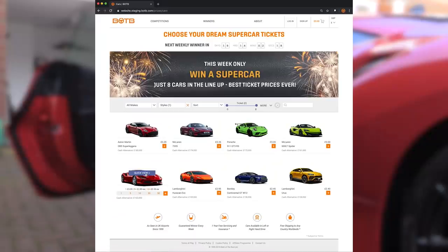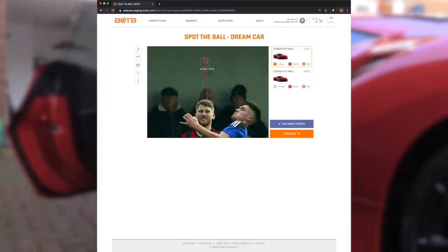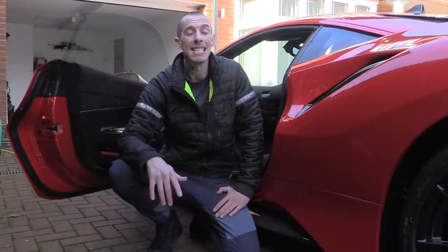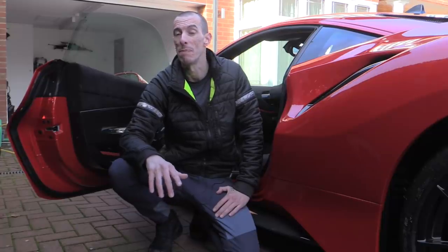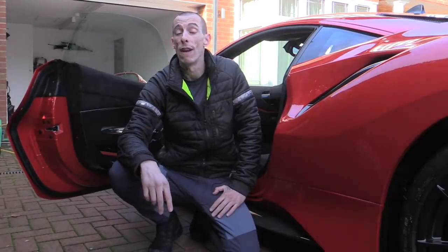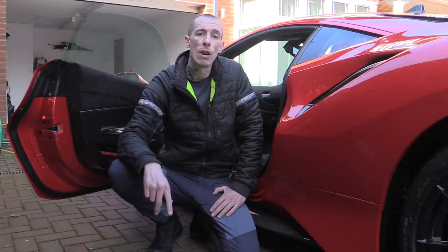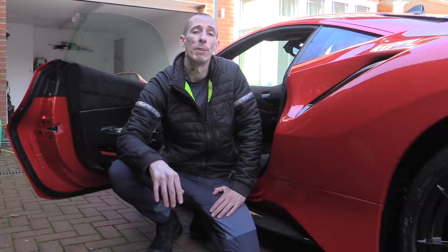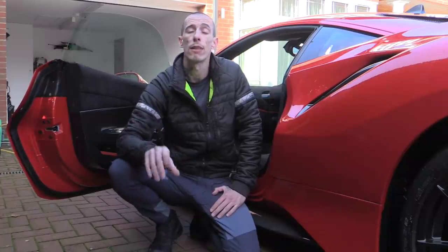Basically, you choose one of eight supercars that you'd like to drive away in. Play a simple game of spot the ball on their website to enter, and you only have to be 16 to do so — so you could potentially be the envy of all your mates before even passing your test. Simply keep your fingers crossed until November the 12th, when the results are announced. Check the link in the description for more info, but if you're thinking of entering, do be quick as it ends midnight November the 10th.